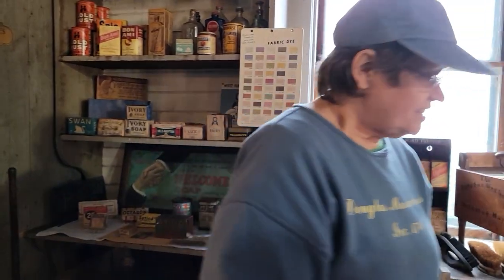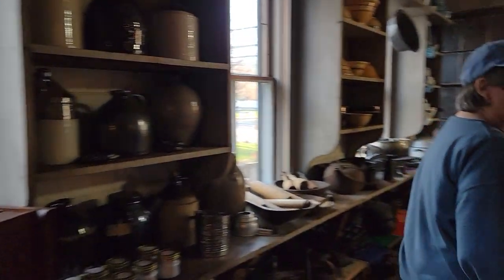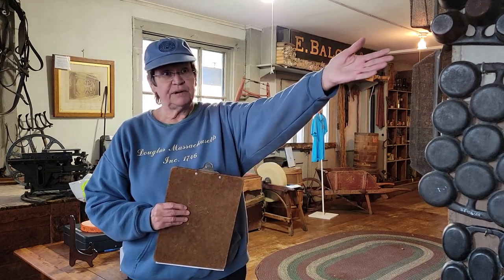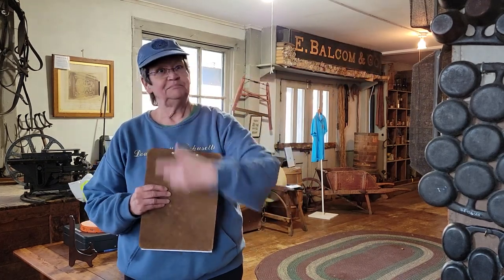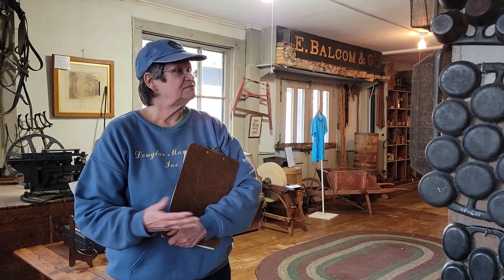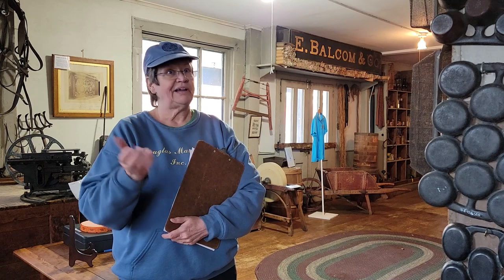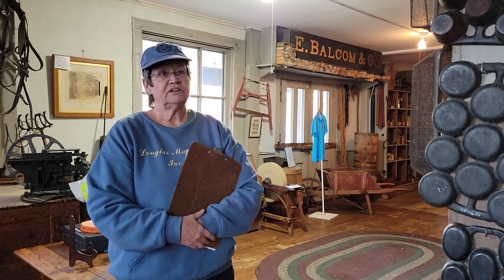I'll take you around the other side and show you some of our artifacts. We do get lots of donations and we like them to be period-related. We take stuff we can use for the store and also items we can use in our yard sales. Being a non-profit, we have to make money wherever we can. People know they can leave donations out by the barn and somebody will come down and bring them in, since we're not always open.